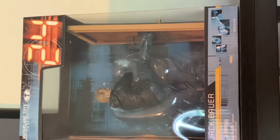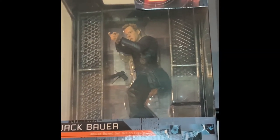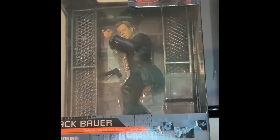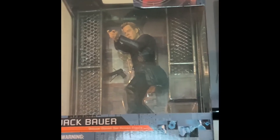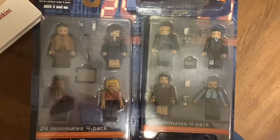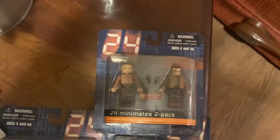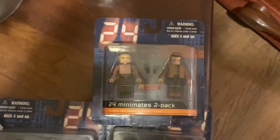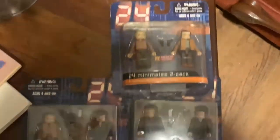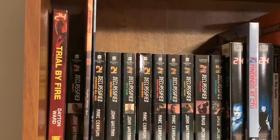Got some more Jack Bauer kicking down the door by McFarlane Toys, another McFarlane Toys Jack Bauer about to shoot somebody — probably Nina. I also got these little guys: 24 Mini Mates, the 24 Mini Mates four-pack and both sets of that, and then the two-pack with Drazen and Jack Bauer — a throwback to season one.